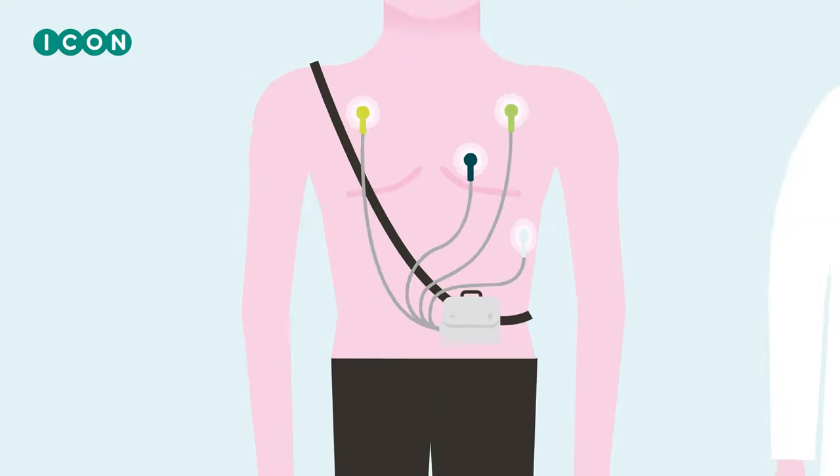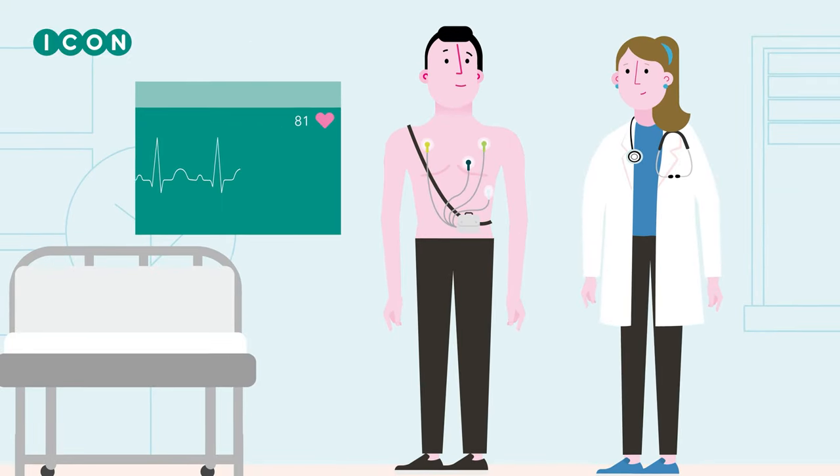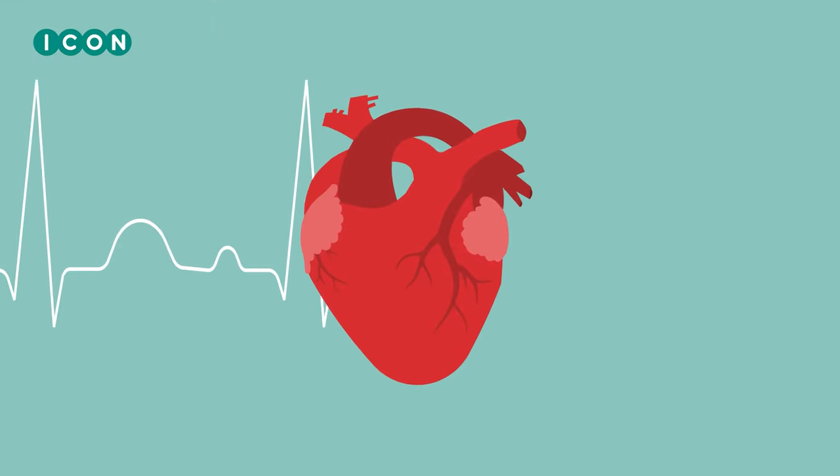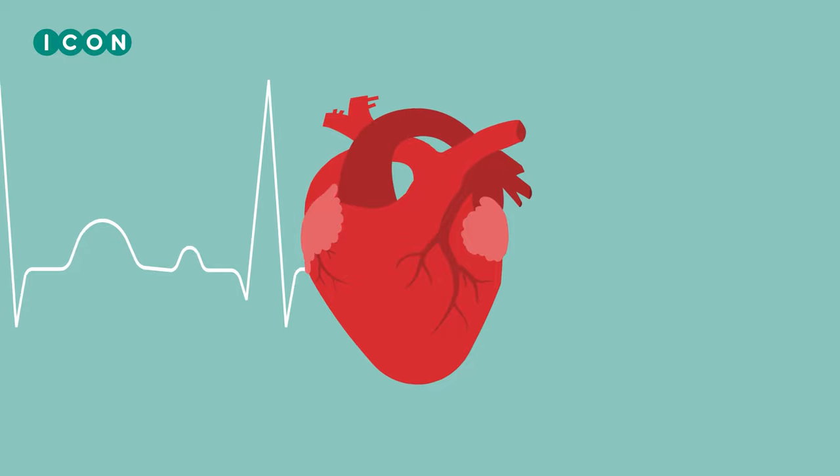The holter monitor will make a record of your heart over a long period of time. It measures your heart function. This way we can record the effect of the study drug on your heart activity.